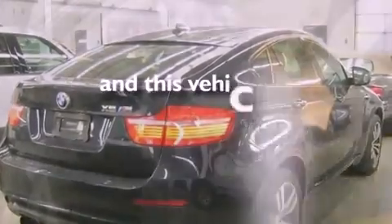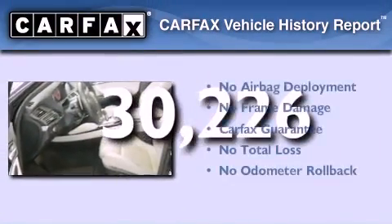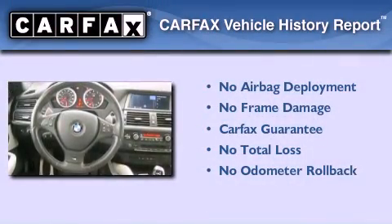This vehicle has less than 31,000 miles. Not to mention that this BMW qualifies for the Carfax Buy Back Guarantee.